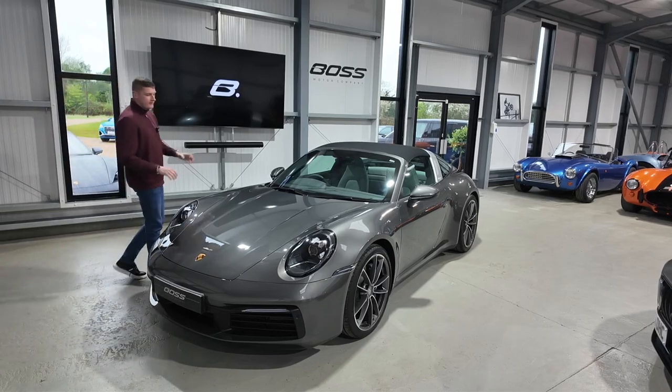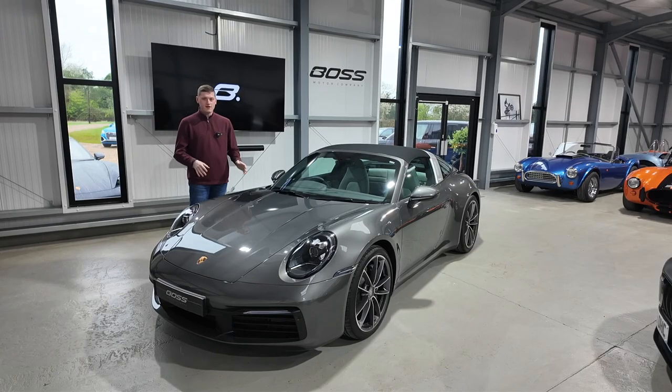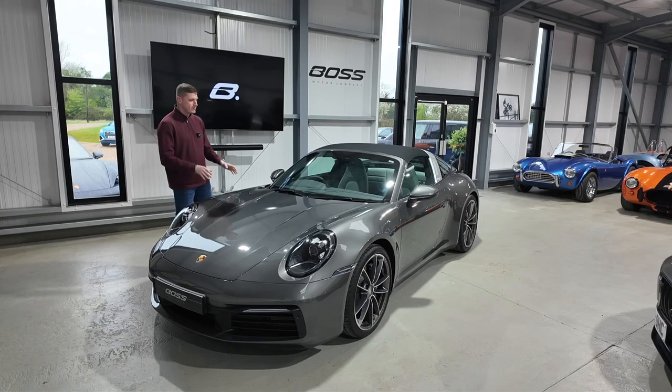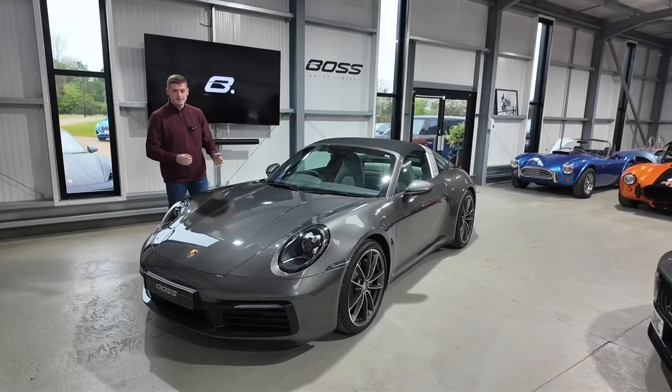My name's Ben and today we've got this beautiful 2021 on a 71 registration Porsche 911 Targa 4. It's a lovely specification and the most important bit about the car is that it has covered just 3,000 miles from new, so it's extremely low mileage given the age of the car.